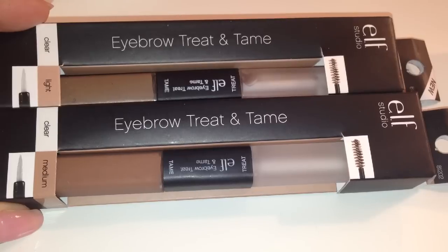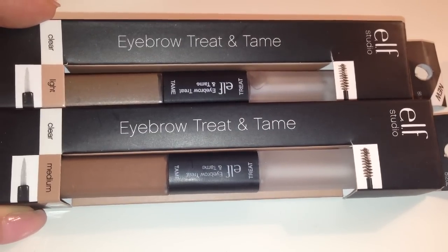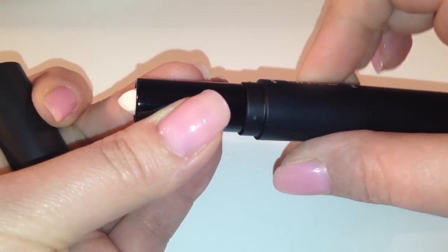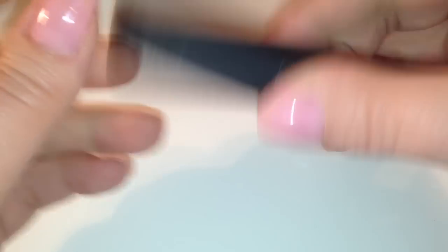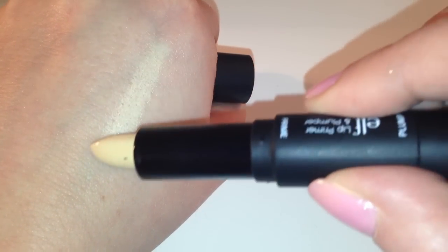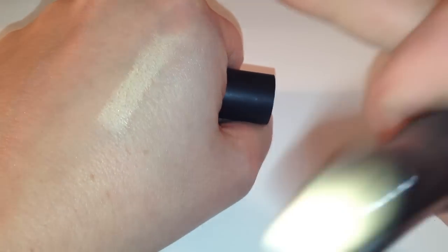The brush would probably be good if you wanted to use it for a liner. On my eyebrows is the Eyebrow Treat and Tame in the color Medium — on one side is a clear treatment, and on the other is a tinted mascara, supposed to help tame your eyebrows. I've been trying not to over-pluck or get them waxed as often, so this has really helped keep them in line. For my lips, I got the Lip Primer and Plumper — one side is the primer in Natural, and the other is the Plumper in Clear. My first impression was pretty good — it's similar to putting foundation on your lips but a little creamier, and it did fill in some of my lines.